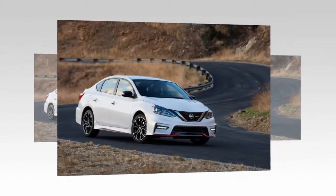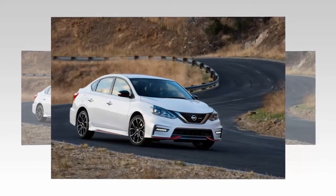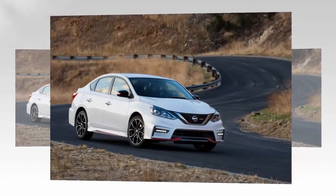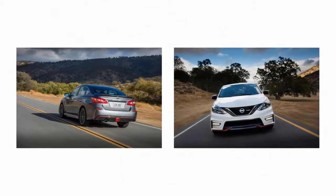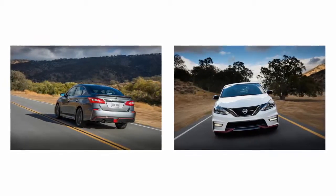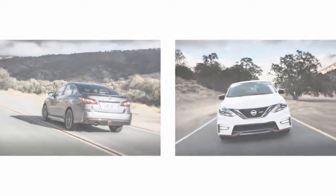Exterior: the Sentra just got a refresh for the 2016 model year, echoing aesthetic updates first seen on the Altima, Maxima, and Murano by way of Nissan's new energetic flow design language. The biggest changes are to the front fascia, which gains the characteristic V-motion grille and boomerang-shaped headlights.